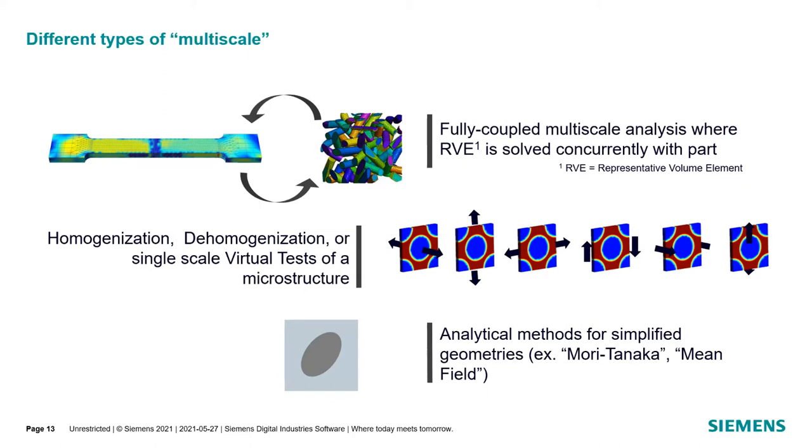Other forms of multiscaling include analytical methods like Mori-Tanaka or Mean Fields, which take simplified geometries and can create elastic or nonlinear material models. Of course, you lose even more accuracy because you're creating simplified methods trying to represent different types of shapes. Within materials engineering, we have the fully coupled multiscale analysis with adaptive multiscaling, and we also can still do homogenization, de-homogenization, and virtual tests, since those are required for the multiscale workflow.